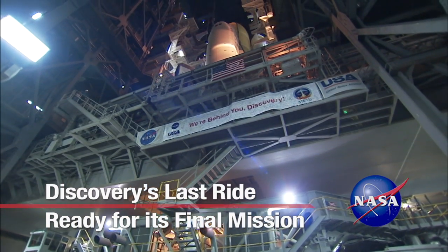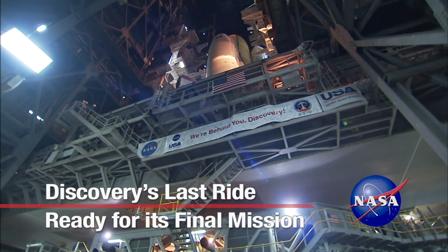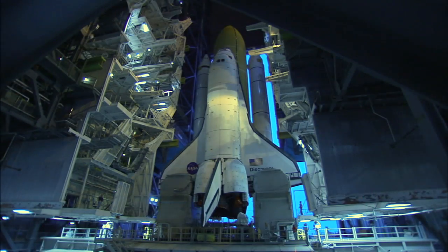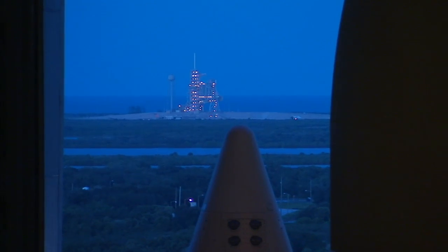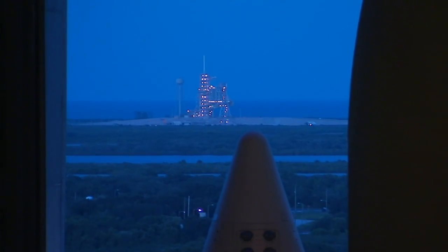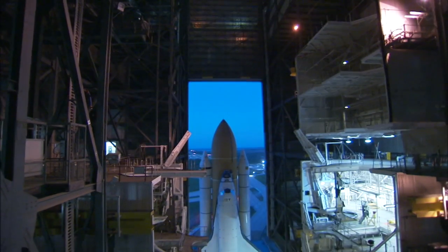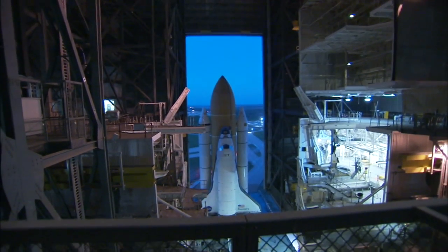Like a Broadway star ready for the final performance, Space Shuttle Discovery took center stage as it emerged through the Vehicle Assembly Building's towering door. The shuttle began its 3.4-mile journey to Launch Pad 39A at NASA's Kennedy Space Center just after sunset, departing the mammoth building shortly before 7:30 p.m. Eastern Daylight Time on September 20.